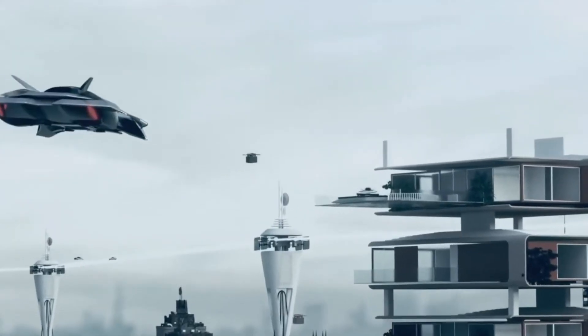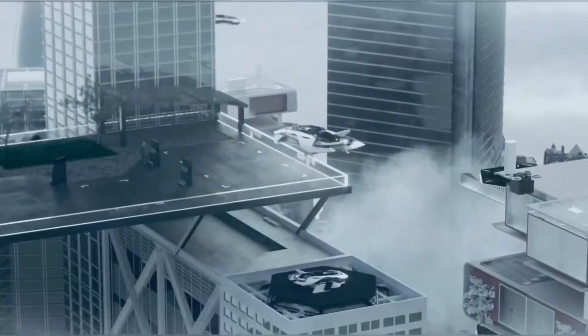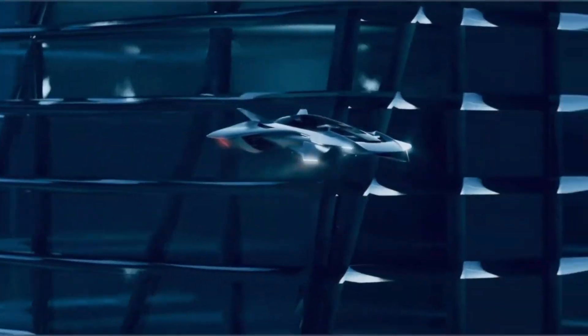At its heart, the Bellwether EVTOL is built around safety, sustainability, and convenience. It embodies the future of aviation where city skies are no longer congested but instead open to clean, efficient, and seamless air mobility.